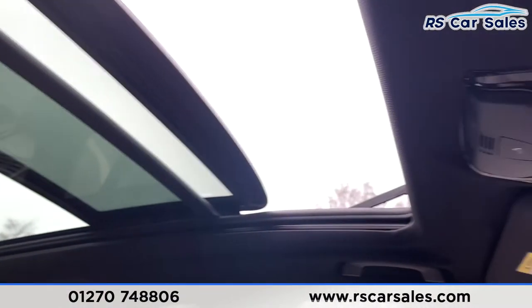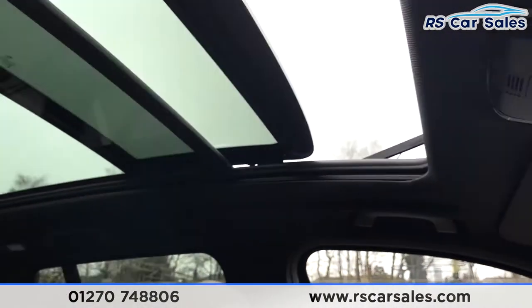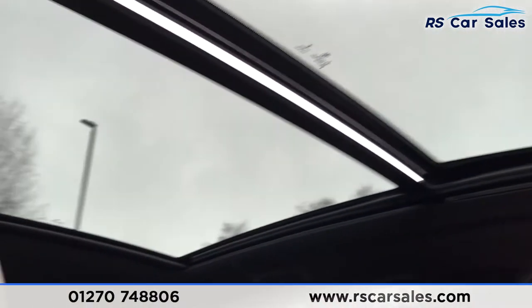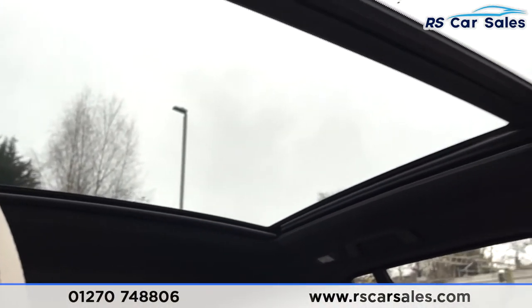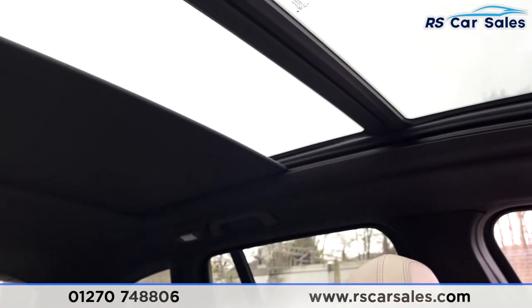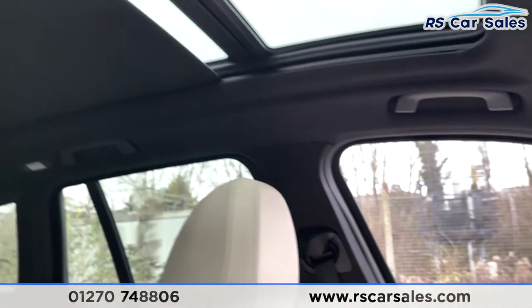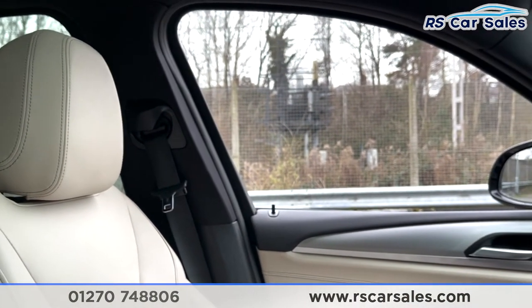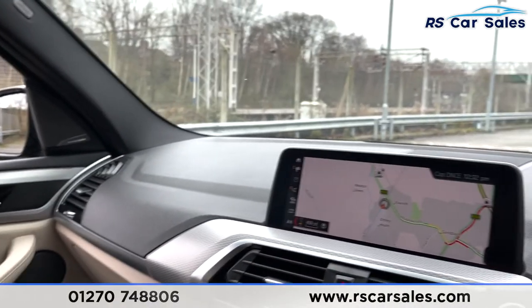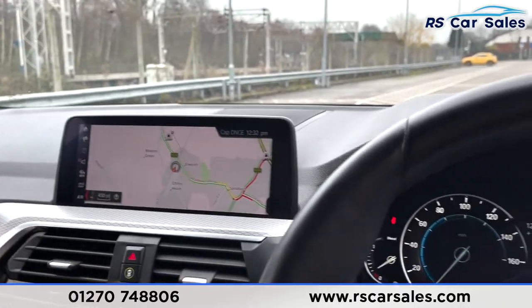Last but not least, we have the sliding glass panoramic sunroof. To close it, simply press the switch and you can see it in its full entirety — press again and the blind will also follow. Both work exactly as you would expect. The vehicle is ready to drive away today with free next-day nationwide delivery, competitive life finance, a fresh service, and it's also HPI clear.